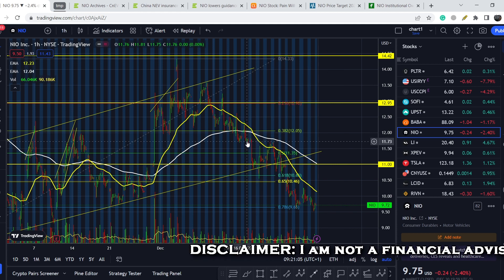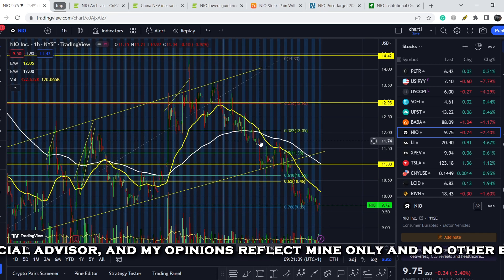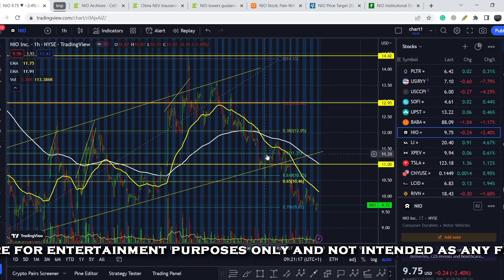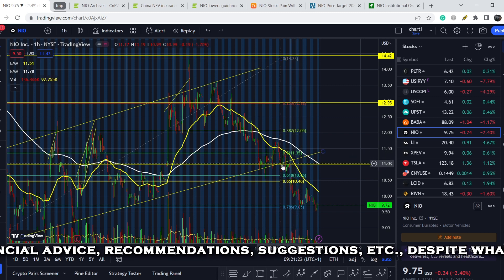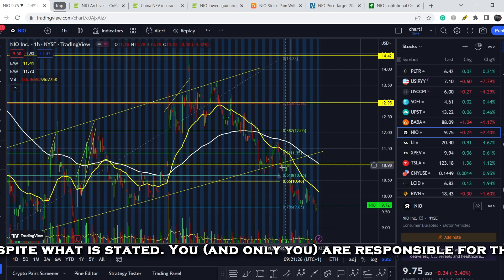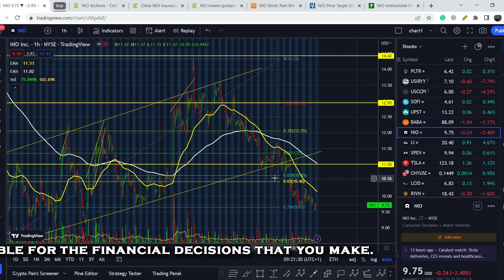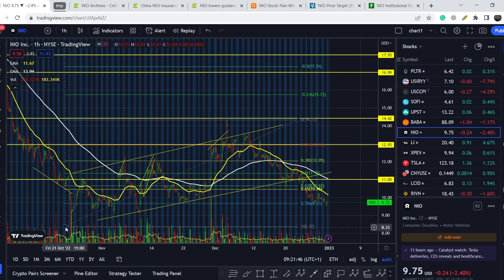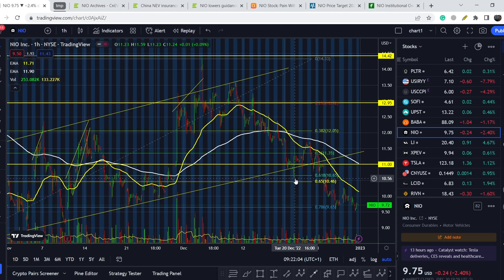Let's start with the price chart. In my previous video I said we should land somewhere lower, and we had the following levels as potential price targets for at least a bounce: the 0.5 Fibonacci retracement level at $11.35, the support range at roughly $11, and the golden pocket range — the main range, because statistically it has the higher probability of trend reversal. I pulled the Fibonacci tool from its swing low at roughly $8.33 to the swing high, and as you can see we hit exactly the golden pocket range.